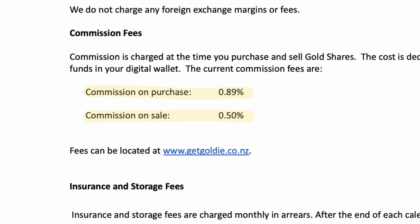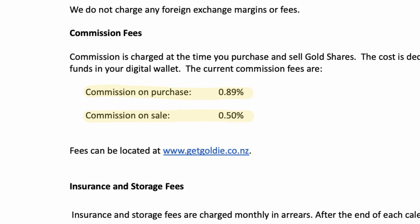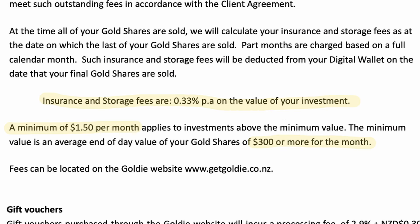As with any trading platform, Goldie charges fees to cover the costs of operating the platform. When you buy gold, you're charged a transaction fee of 0.89%. When you sell, you're charged 0.5%. This is fairly low compared to other investing platforms such as Sharesies, which charges 1.9%. Aside from transaction fees, if you have over $300 invested in Goldie, you'll pay a storage and insurance fee of 0.33% per year on the value of your investment, with a minimum charge of $1.50. These fees are transparent and easy to understand.